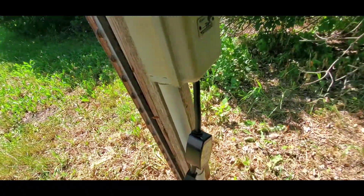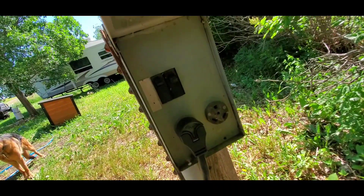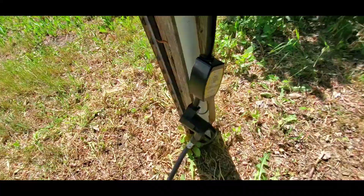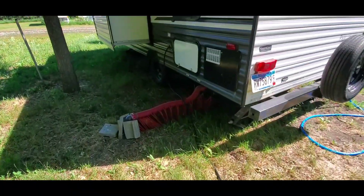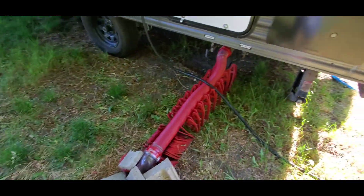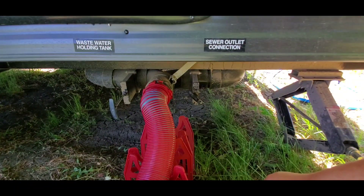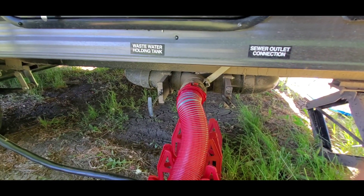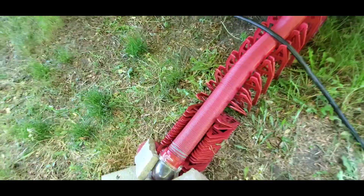Definitely invest in one of these surge protectors — so if anything were to happen it wouldn't ruin your camper. And this is our sewer. The black tank: we keep it closed and wait until it's full before we release it. The gray tank: we keep it open until right before our black tank gets full, then we close it to clean out the pipe.